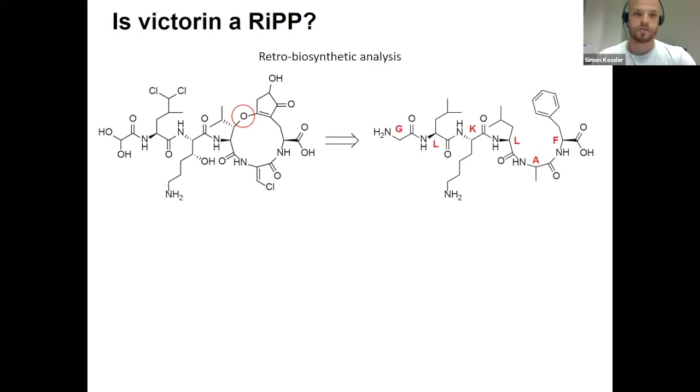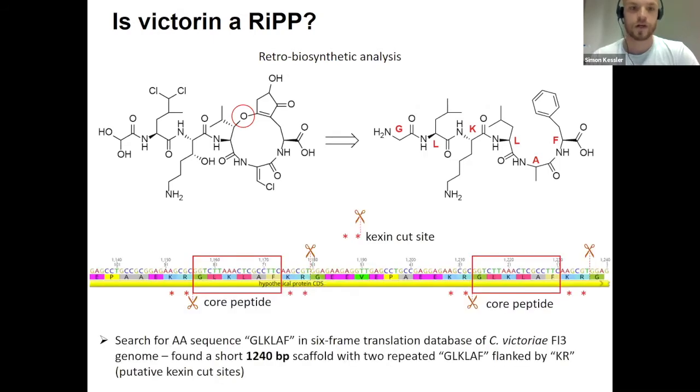From there we did what my supervisor Heng likes to call a retro-biosynthetic analysis — borrowed from organic chemistry — where you look at the final product and try to figure out the precursors or building blocks to get to that final product. We looked at the structure and deduced a hypothetical amino acid sequence that would be the backbone of victorin if victorin were a RiPP. We used that sequence — GLK-LAF — to query the genome assembly that Gillian's group had previously created, and found a single gene about one KB long. At the end of that read, there was a gene containing two copies of that sequence, flanked by the familiar Kexin cut site. That was a good sign.